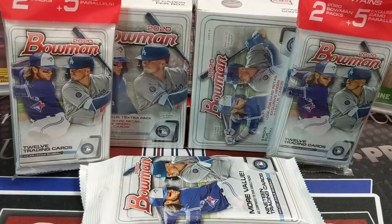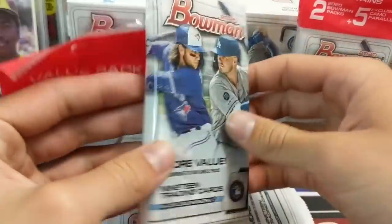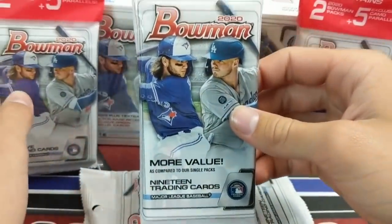Hey everyone, it's Up North Collectors here. We're doing our second retail break of 2020 Bowman. We have two blaster boxes, two value packs or solo packs, and two fat packs — so six total Bowman products that we're going to be breaking. Let's get into it, hopefully we can pull something nice.